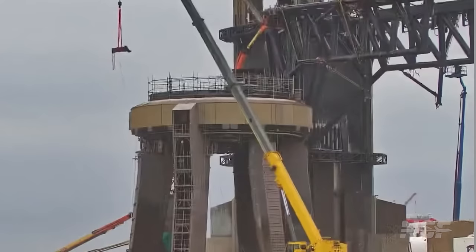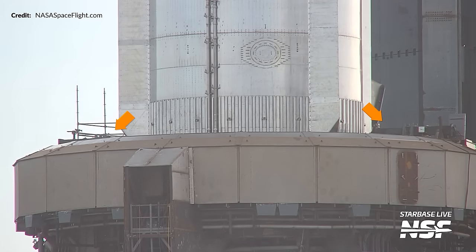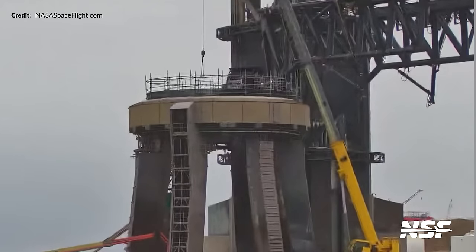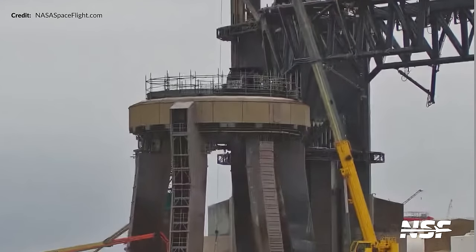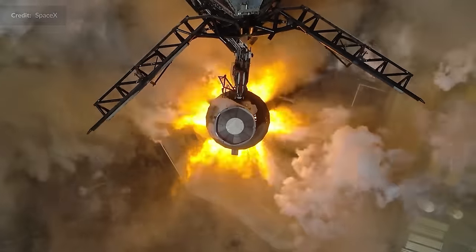Over at the orbital launch mount, both of the booster's stabilization points were once again installed on top of the deck this week. These are needed when carefully stacking the next booster onto the mount. Interestingly, we could see a hold down clamp being removed presumably for repair, but given that they are already adding these stabilization points, it's a fair assumption that overall the launch mount is in a far better state compared to the first flight. The main holdup before we can see booster 10 roll out for its static fire campaign is, I suspect, going to be the tank farm upgrades.